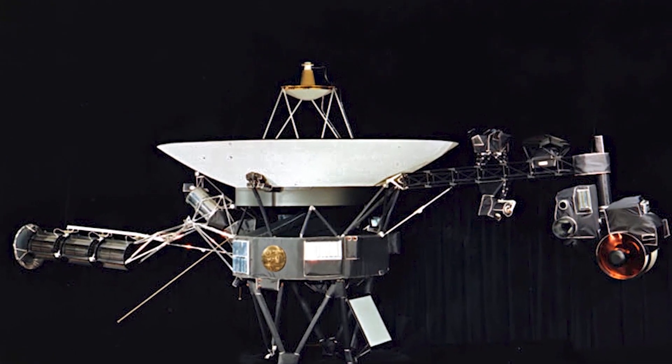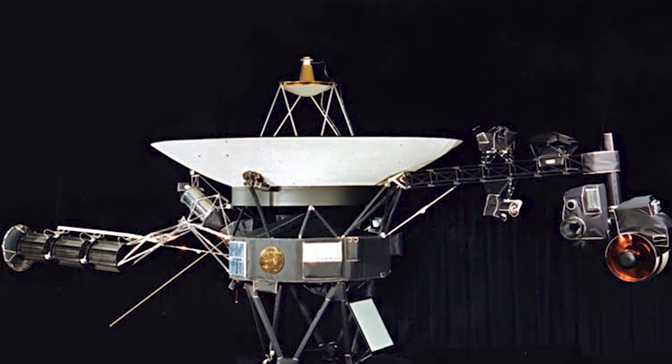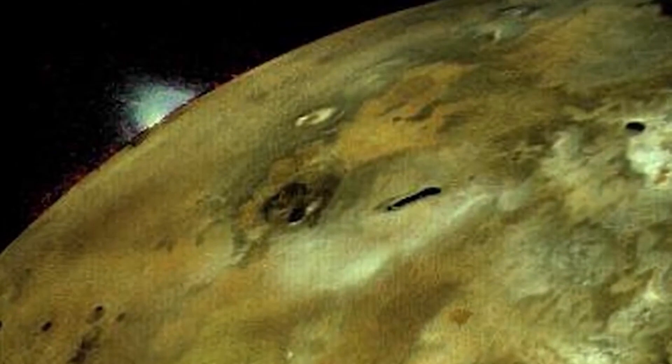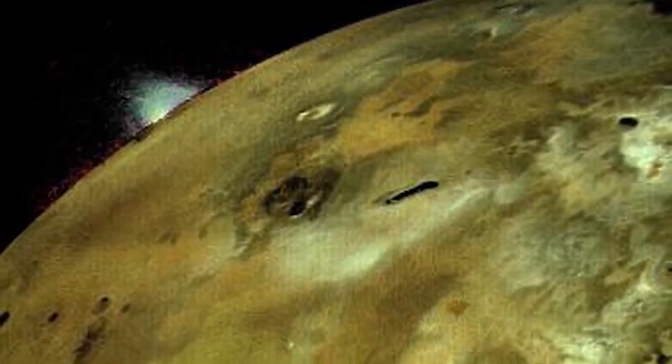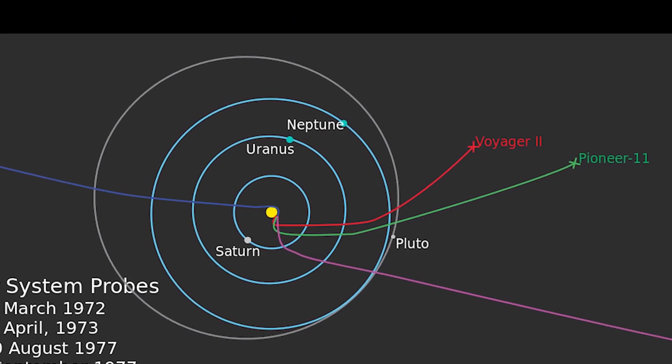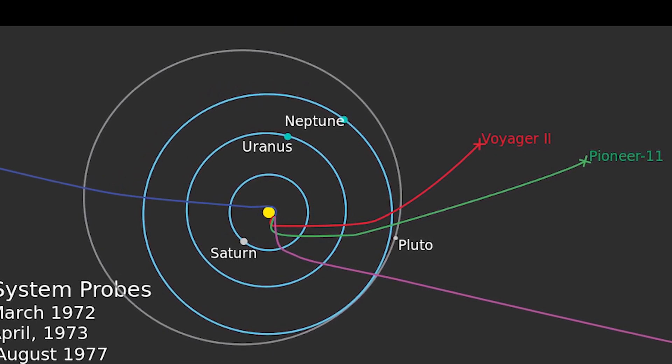Two years later, Voyager 1 began experiencing a third tsunami wave of coronal mass ejections from the Sun that continued to at least December 15, 2014, further confirming that the probe is indeed in interstellar space.